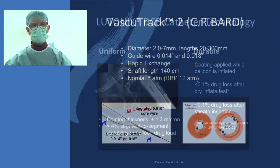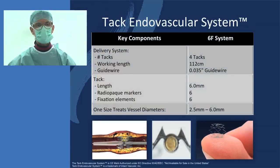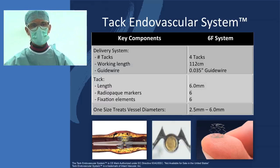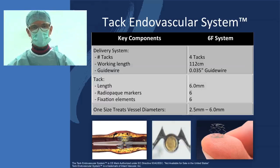Using then the Dragalution balloon from Lutonics. And if we then have dissections, we may be able to fix them not with stent implantation but with these tacks. These are very small segments of stents, if you will, just to fix dissections where you have them, to achieve an outcome with minimal stent implantation as possible.